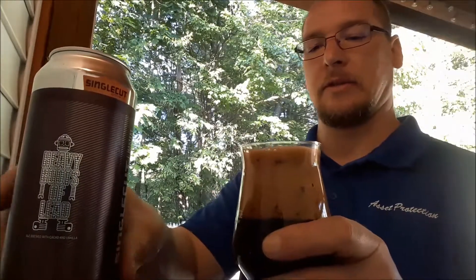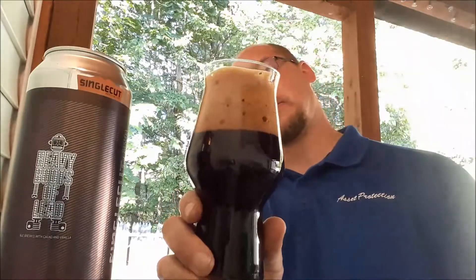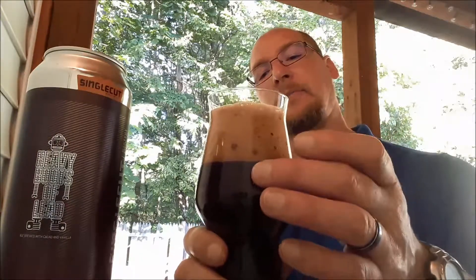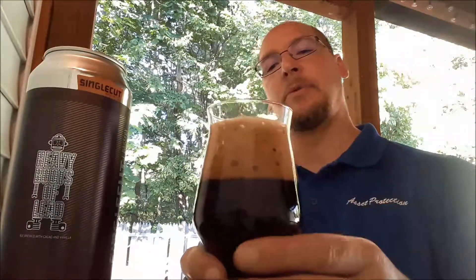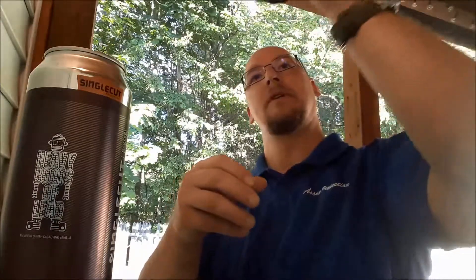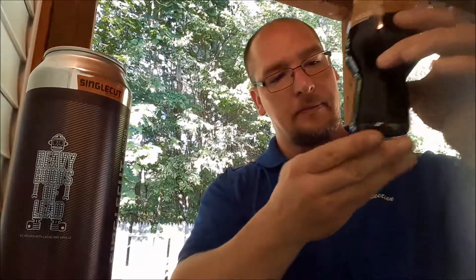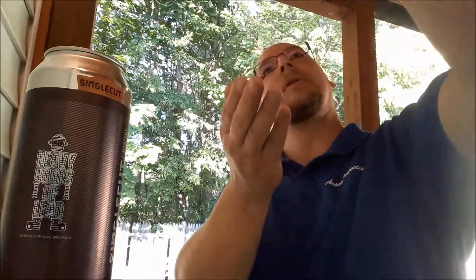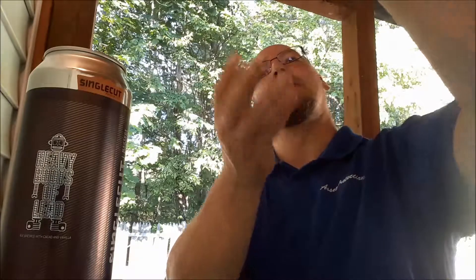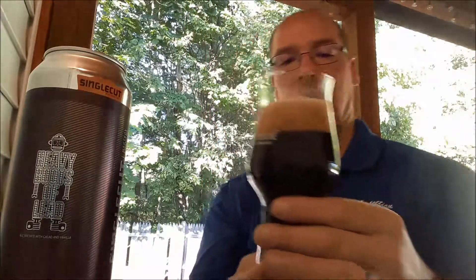All right, let's see — that looks good. The head on this thing is a very dark chocolatey looking head. It does have some small, medium, large bubbles all mixed in. The color of the beer itself — I can't even pick up if it's red. Kind of like a dark red hue around the bottom maybe. So this thing is a very dark brown.